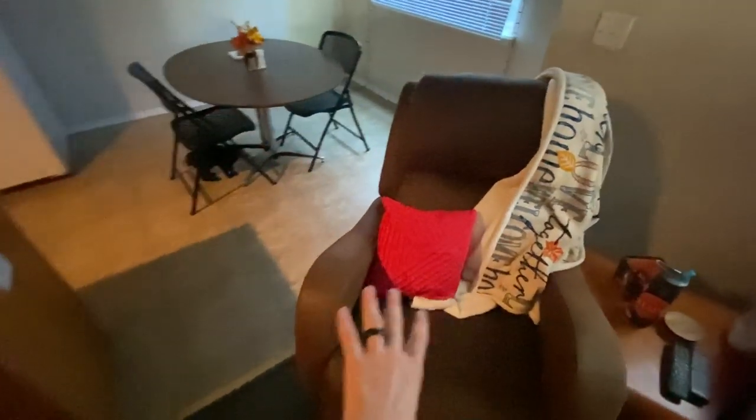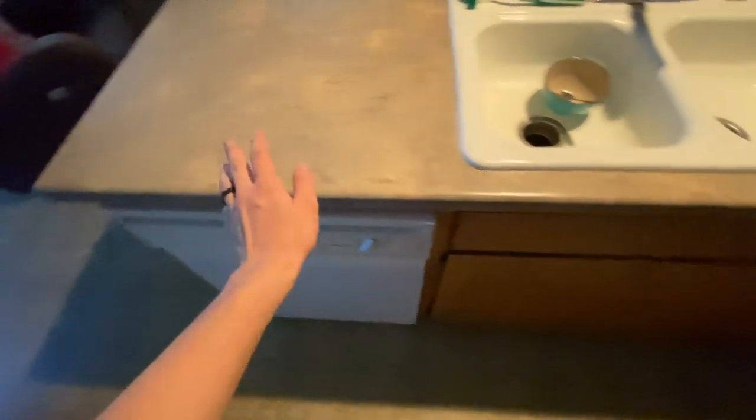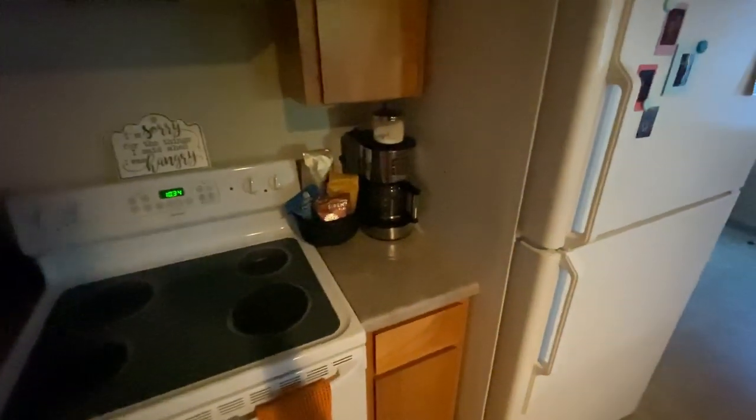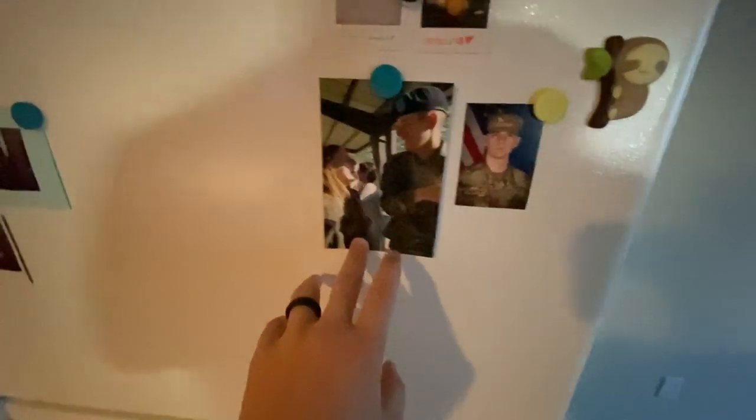We got the couch, and now we're at the recliner. We go into the kitchen — got a little table, nothing too fancy. Got the cat dishes right there because we have a kitty; his name is Forrest. He's a kitten, but he's just chilling down there being all playful. Sink, dishwasher running right now. This is our kitchen — got the microwave, oven, coffee maker, fridge, a bunch of pictures of me and my girlfriend. This is when I graduated basic training, and this is my basic training platoon. So that's pretty cool.